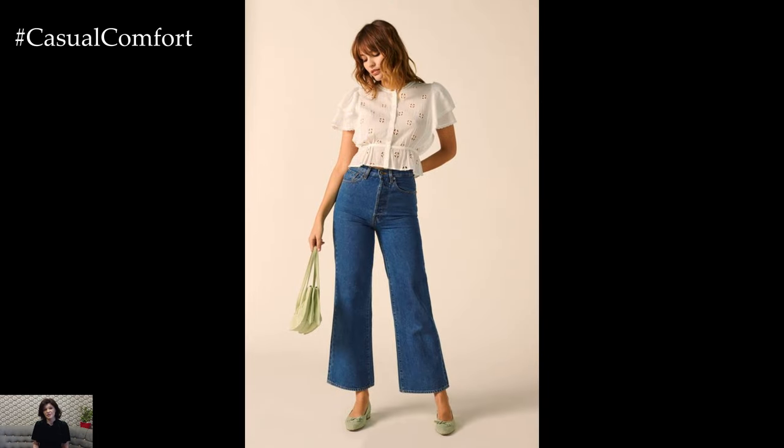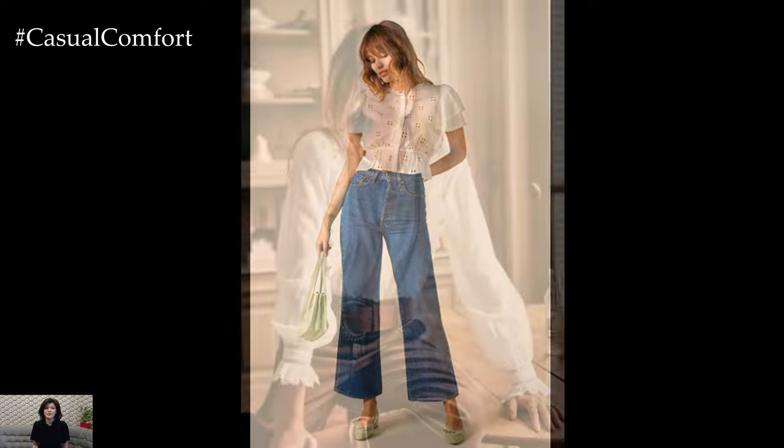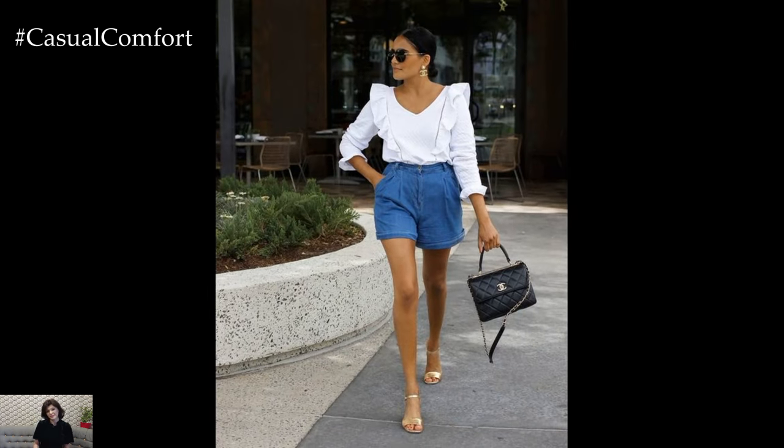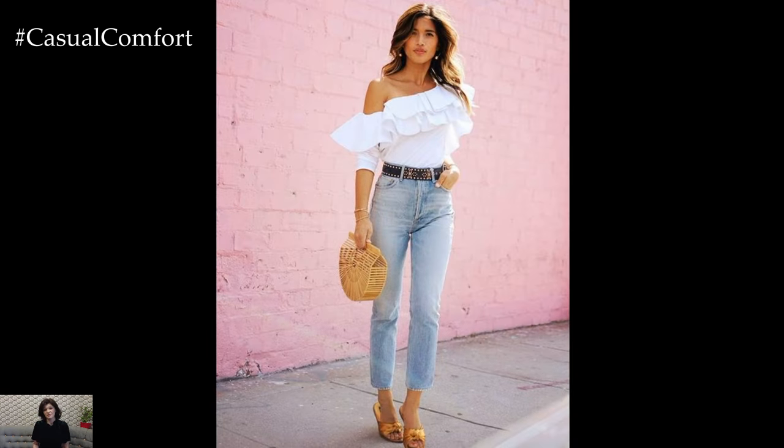The relaxed silhouette and natural texture of linen exude effortless charm, perfect for a leisurely day out exploring farmers' markets or enjoying picnics in the park. Complete the ensemble with a wide-brimmed hat and oversized sunglasses for a touch of glamour.